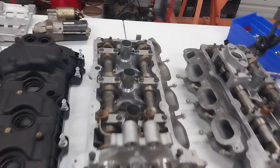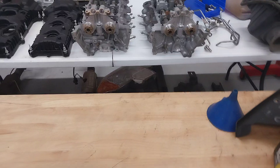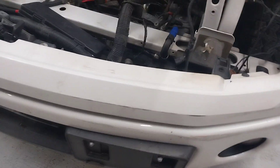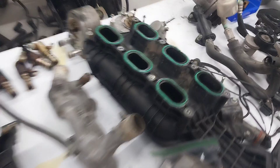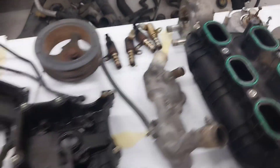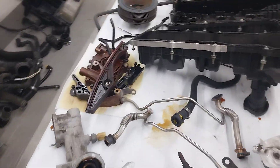Mainly, there's a vacuum pump missing on the back of the head — on the passenger side, back of the head — on the 2011 and 2012 trucks; it's installed on the front of the truck on those. On the 2013, the vacuum pump is incorporated into the back of the head and connected to the exhaust camshaft.